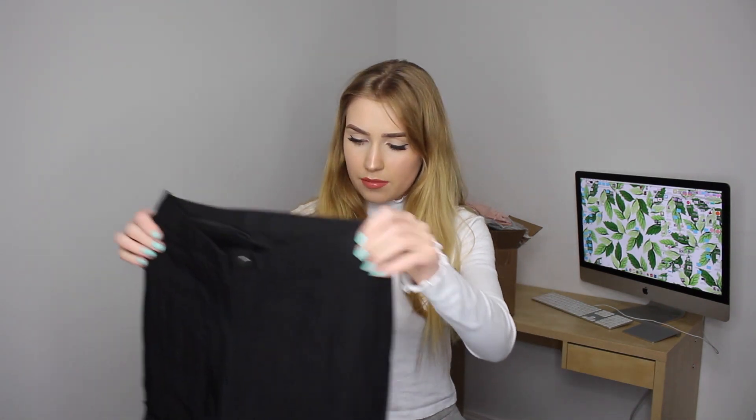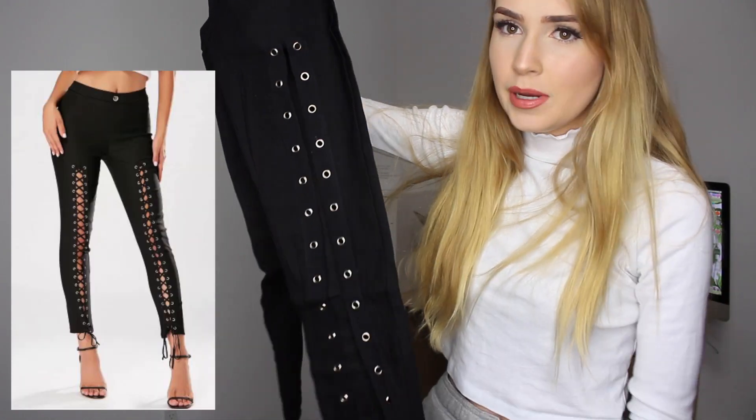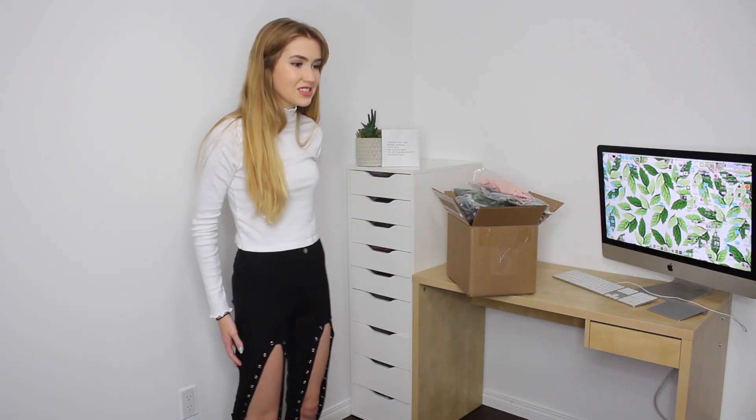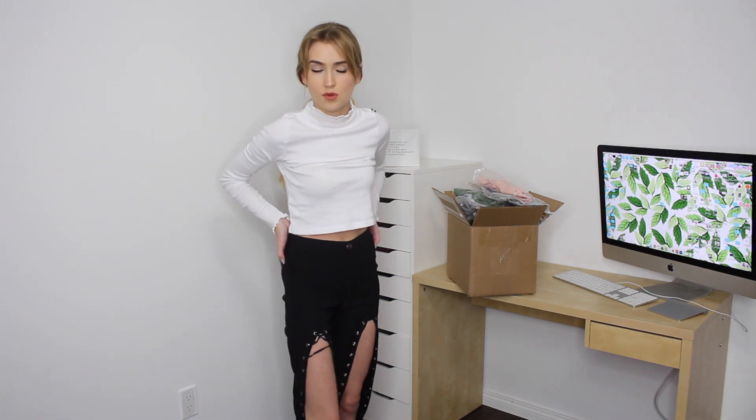The first thing I'm trying on is these pants. I don't really remember many of the things I bought. They are pants that lace up — the laces are in the bag separately. I put them on first and then laced them up, but I'm cutting to after I'm done because honestly that took me a genuine 20 minutes.